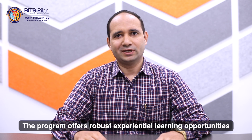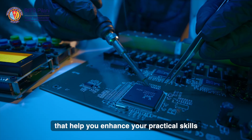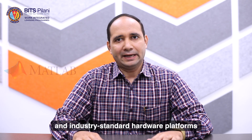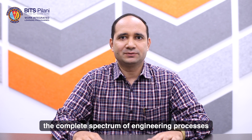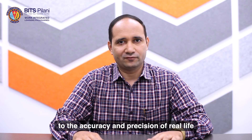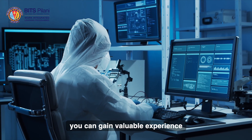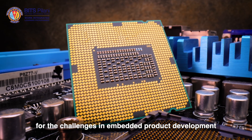The program offers robust experiential learning opportunities that help you enhance your practical skills in the embedded domain. The lab hosts a range of popular software tools like KeilMDK, MATLAB, and industry-standard hardware platforms like STM32 and Xilinx FPGA, that can be used to simulate and design the complete spectrum of engineering processes to the accuracy and precision of real life. Through hands-on projects using these tools, you can gain valuable experience in industry-standard practices, ensuring you are well prepared for the challenges in embedded product development.